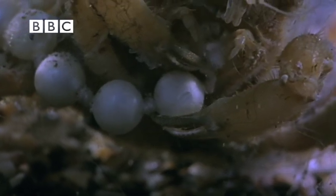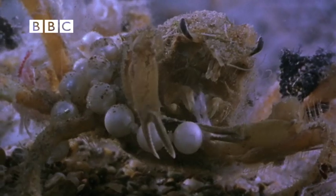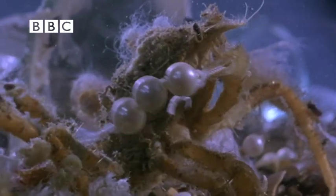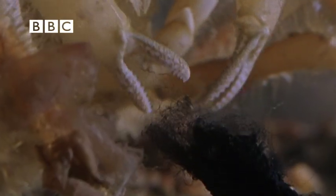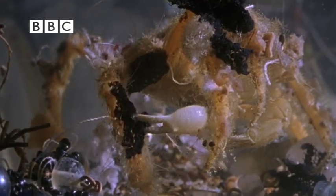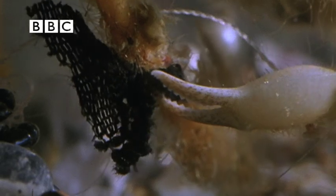It usually adorns its costume with sponges and seaweed, as these are most often to hand. But given the chance, it improvises — a trait that helps the dresser crab maintain perfect camouflage.